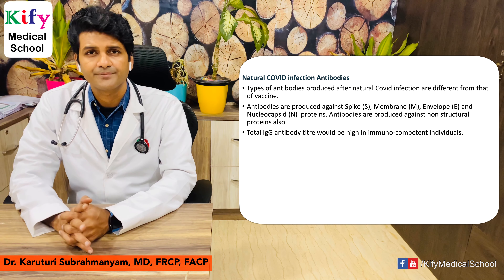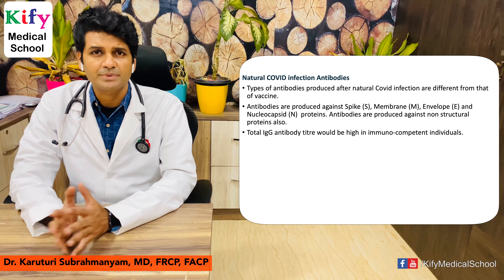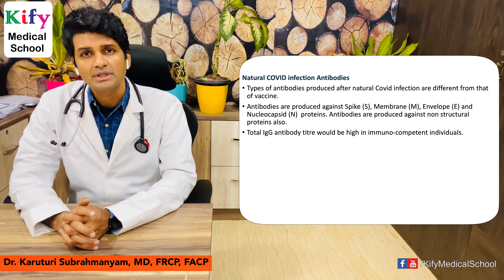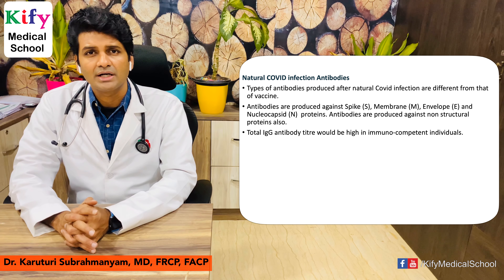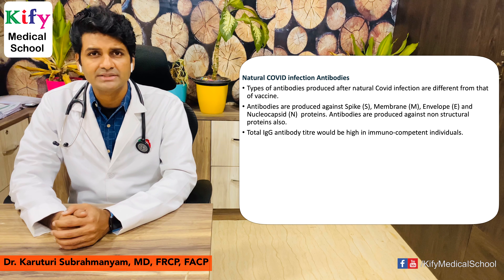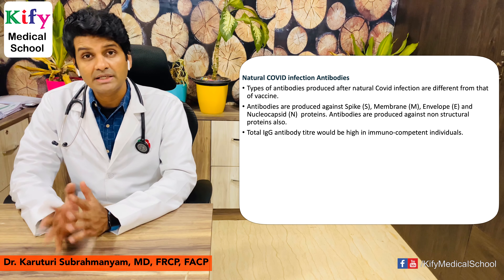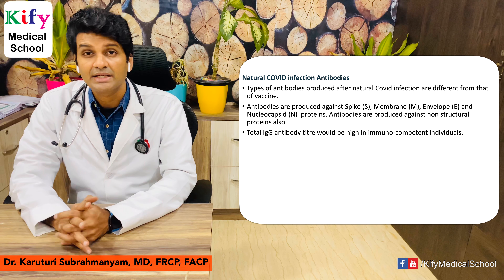Natural COVID infection antibodies differ from vaccine-induced immunity. With a natural infection, antibodies are produced against many proteins — not only spike protein, but also envelope protein, membrane protein, nucleocapsid protein, and non-structural proteins of the SARS-CoV-2 virus. The immune response is robust and entirely different from vaccine-induced immunity, which is why total IgG antibody titers are always higher in natural COVID infection compared to vaccine-induced immune response.